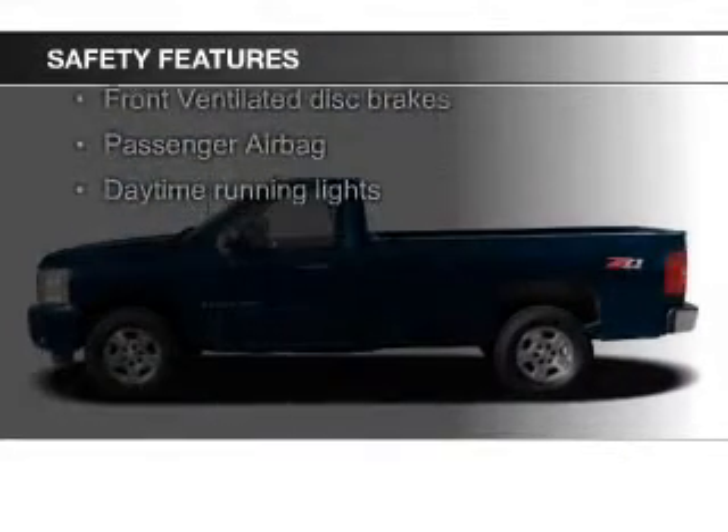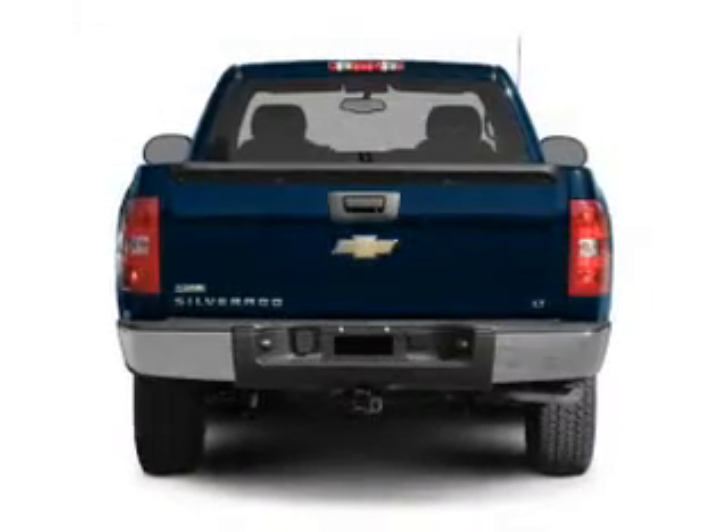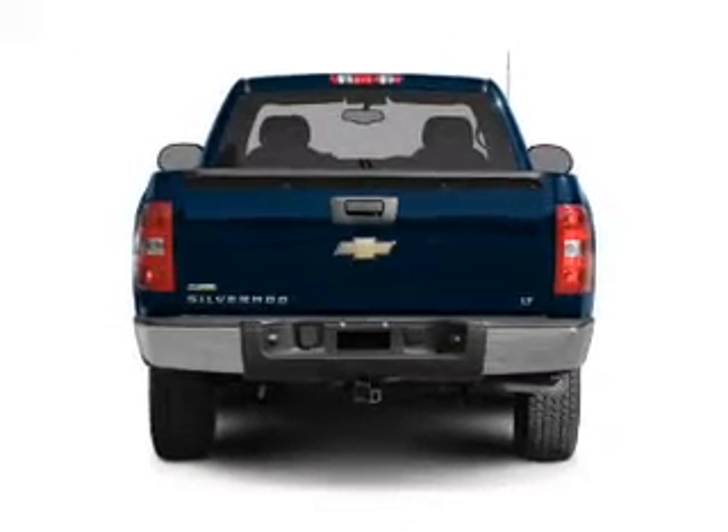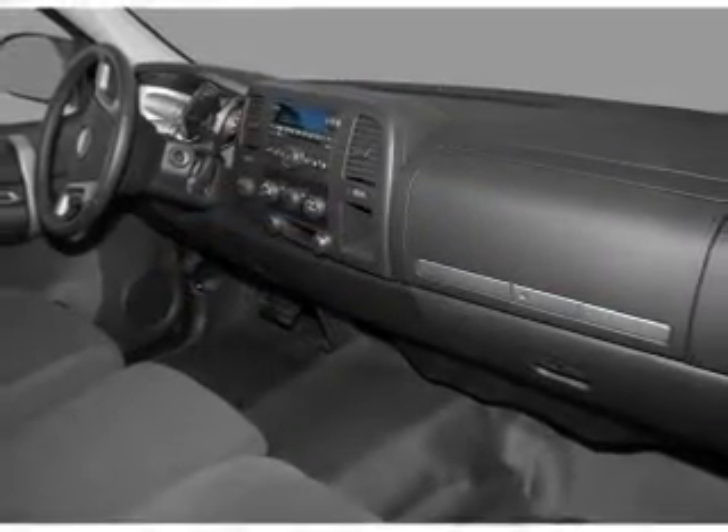Safety was made a priority with these features: a passenger airbag, low tire pressure warning, front ventilated disc brakes, daytime running lights, anti-lock brakes — great quality at a great price.